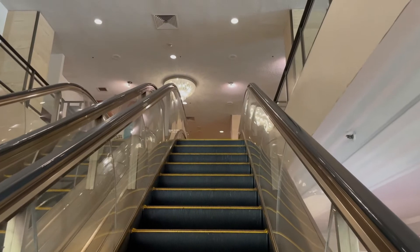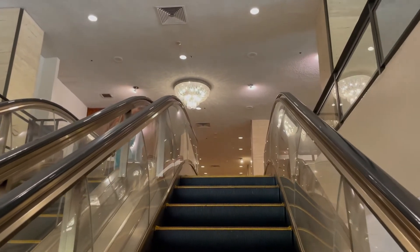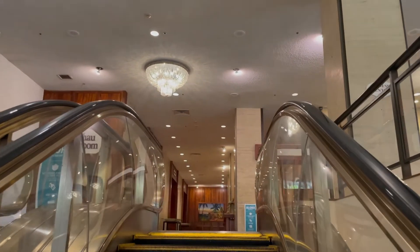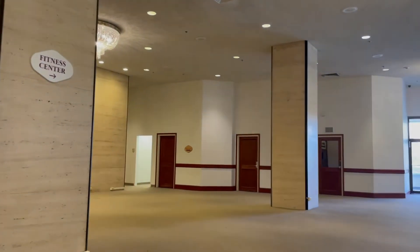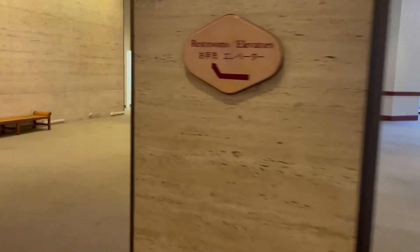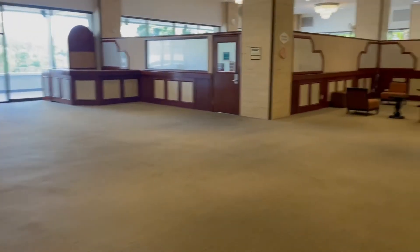We're heading up to the second floor where a lot of the meeting rooms are, and it's also where the fitness center is. I thought they did a pretty creative thing and cordoned off a corner of this floor for the fitness center, so you didn't have to be squeezed into a small basement room or a small conference room like a lot of hotels do and call it a fitness center. It's pretty large.